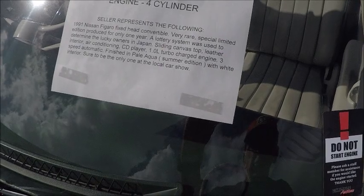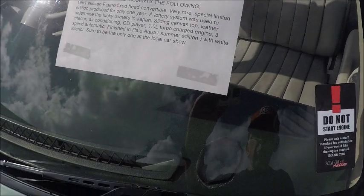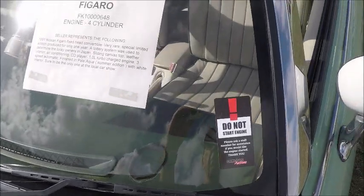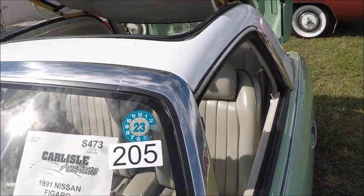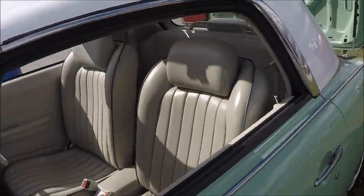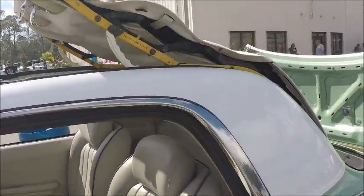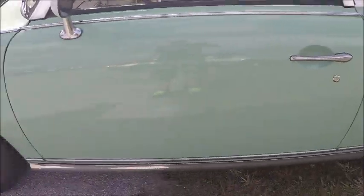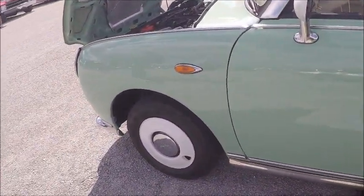I have videoed this car before, but I got another opportunity to do so with the top in a partially retracted position here. You can see it is cut into the steel roof there, and retracts into what would be the luggage compartment behind the seats.